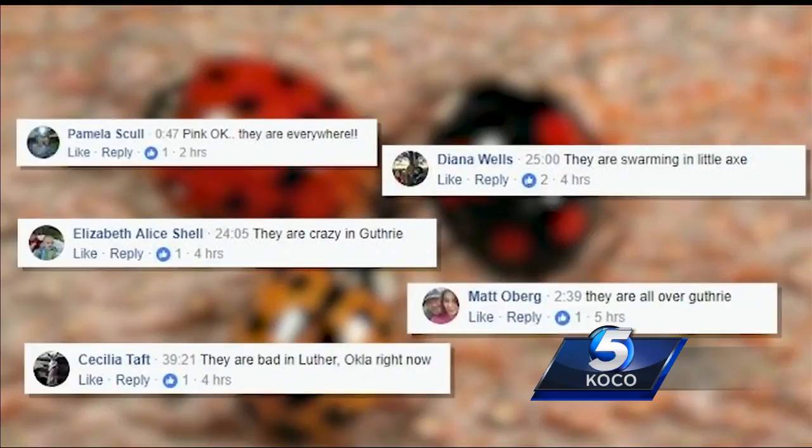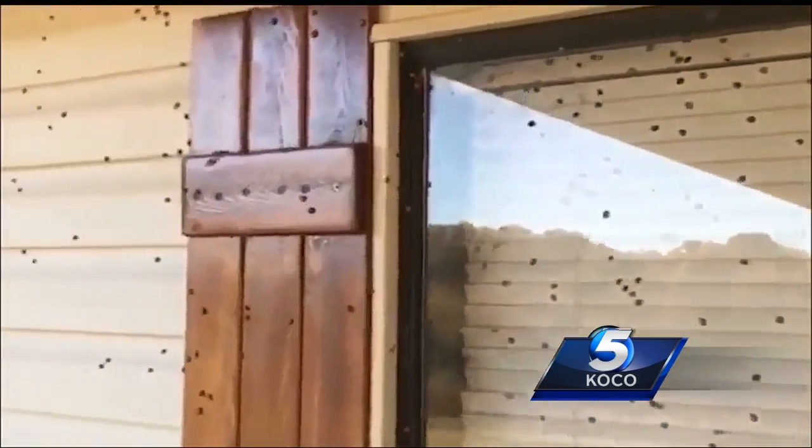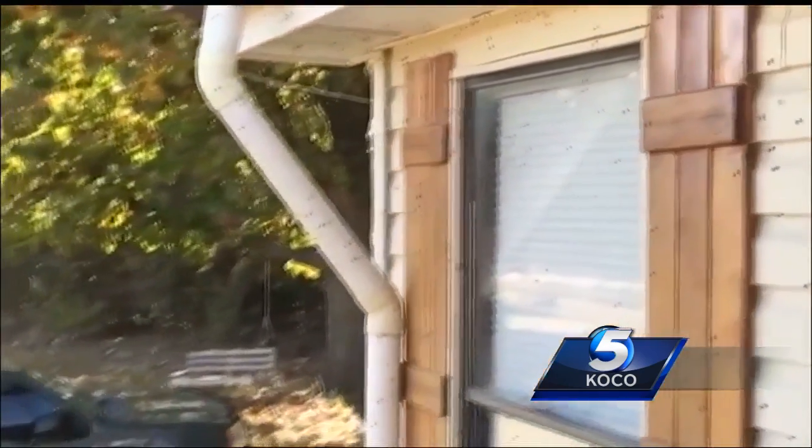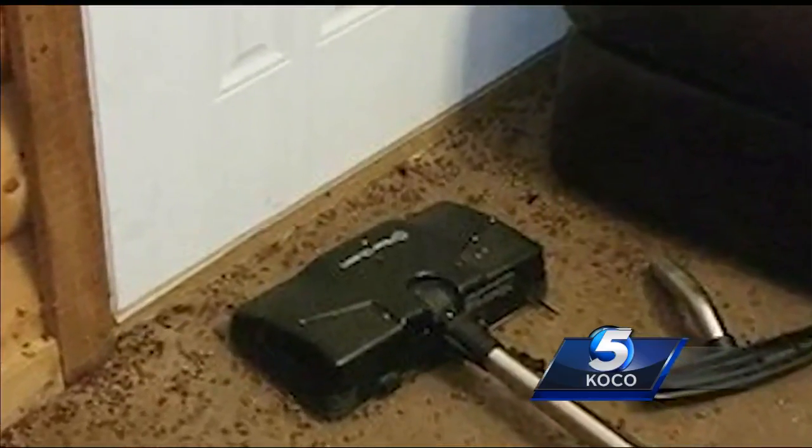A lot of you are contacting us on social media about these multi-colored Asian lady beetles. Intentionally introduced for biological control purposes of aphid pests decades ago, we get these ups and downs in their life cycle. Some years they're high in abundance, like this year in particular. Other years we hardly notice them at all.